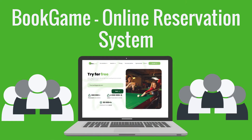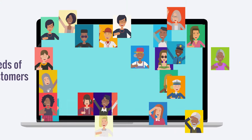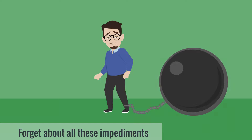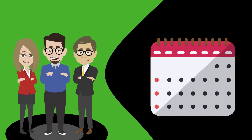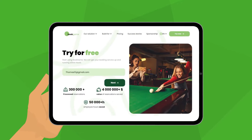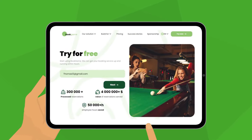Choose Book Game online reservation system. Join hundreds of satisfied customers and forget about all these impediments. Enter the 21st century, save time, and start earning more. Our user-friendly and efficient online reservation system will make a huge difference.